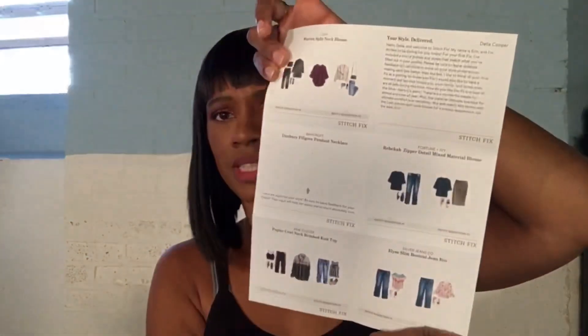There's also some more style info, and then this personalized card with your name on it. It says, 'Hello Basement Beauty, and welcome to Stitch Fix. My name is Aaron and I'm thrilled to be styling for you today. For your first fix I've included a mix of brands and styles that match what you filled out in your profile. Please leave detailed feedback so I can hone in more on your style, making each box better than the last.' So we'll see how she did!